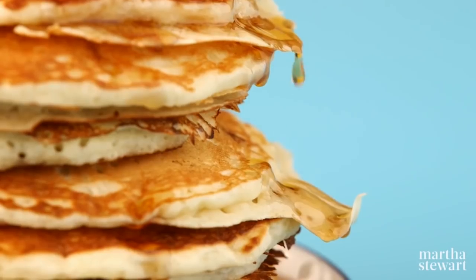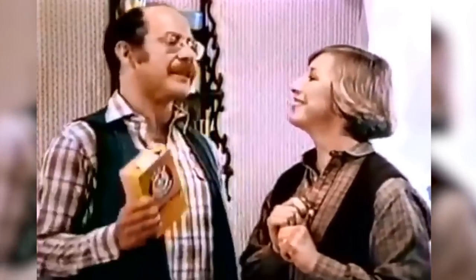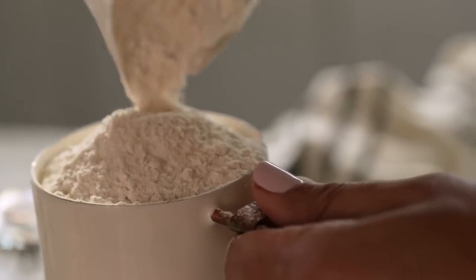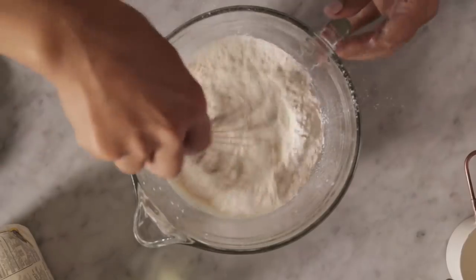Subpar ingredients: Since baking soda helps pancakes achieve their full, fluffy potential, it's crucial to use a box that's no more than six months old. Old baking soda leads to flat flapjacks you'd be embarrassed to put on Instagram. Are you really using bleached flour? Opt instead for the unbleached kind, which retains most of its nutrients and vitamins, and makes for a better pancake.